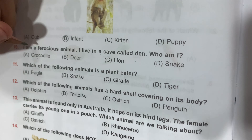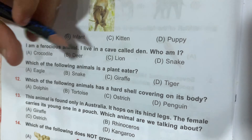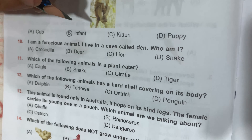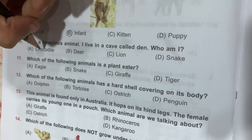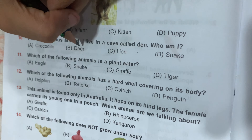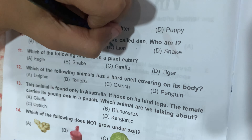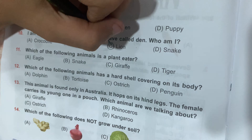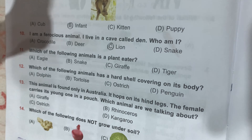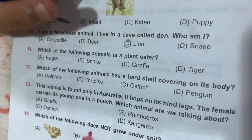Question number 10: I am a ferocious animal. I live in a cave called a den. Who am I? Crocodile is a fierce animal but it lives in a river, not a den. Deer is not a ferocious animal. Lion is ferocious and also lives in a den. So Option C, Lion, is correct. Snake is also ferocious but lives in a hole. Ferocious means dangerous.